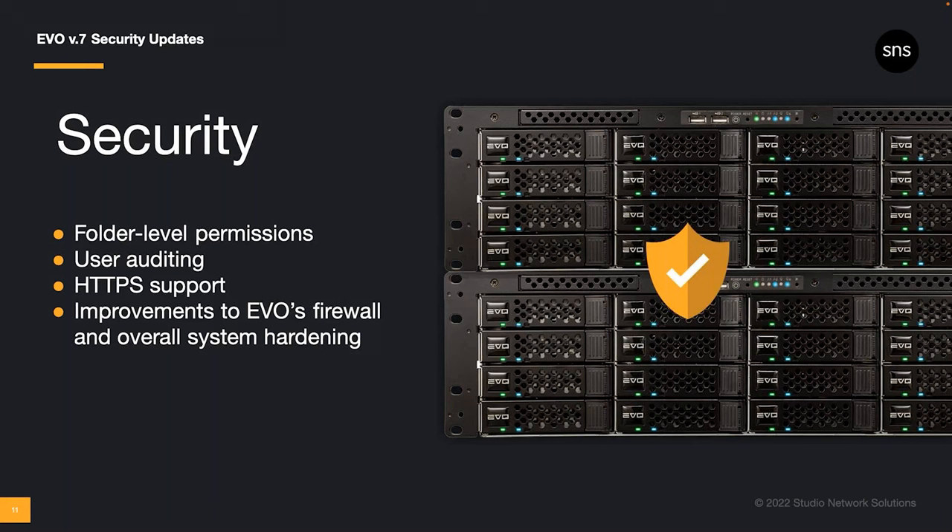The upgrades to Evo version 7 are more than cosmetic. Here's a great example of the work we've done under the hood to make Evo even better for creative production teams. Every new release of the Evo operating system brings forward system security and hardening. With version 7, we've introduced HTTPS support for the Evo GUI and Share Browser, granular auditing and logging per user, new folder-level permissions, and various other enhancements to help ensure your projects and media remain secure.